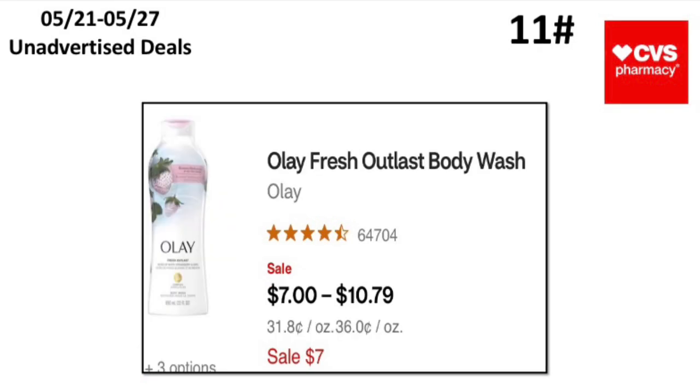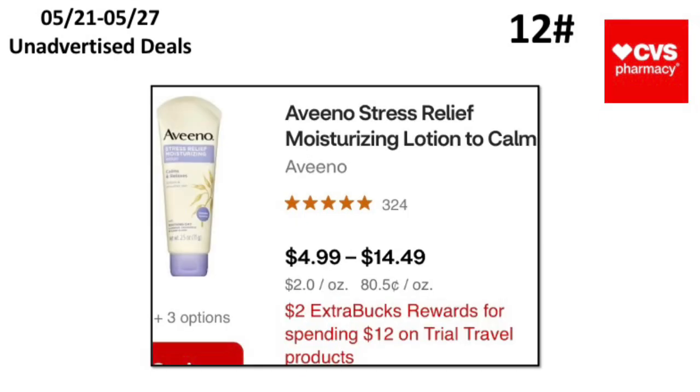The eleventh unadvertised deal is the Olay Fresh Outlast body wash — the regular body wash, not the bar soap I showed earlier. They're on sale for $7. I believe we have a $5 off three Olay body wash printable coupon on the P&G website, which would make for a great deal.